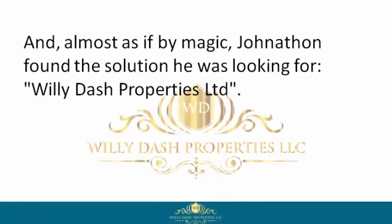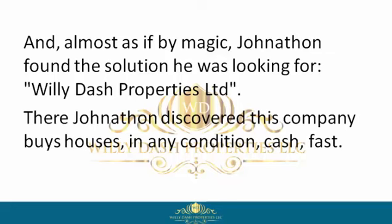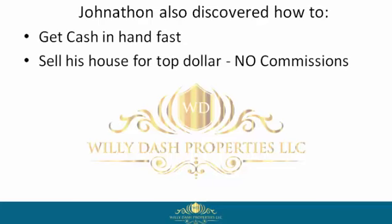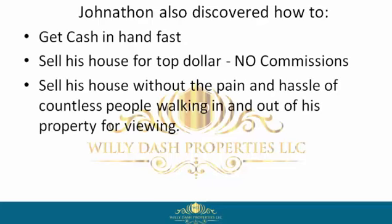But unlike other homeowners, Jonathan didn't quit. And almost as if by magic, Jonathan found the solution he was looking for: Willie Dash Properties Limited. There, Jonathan discovered this company buys houses in any condition, cash, fast. Jonathan also discovered how to get cash in hand fast and sell his house for top dollar with no commissions.